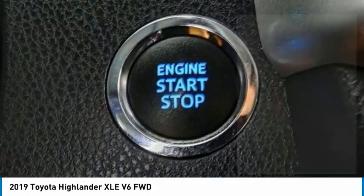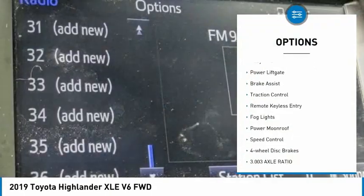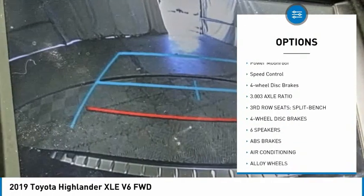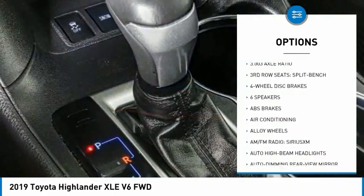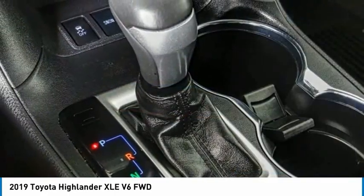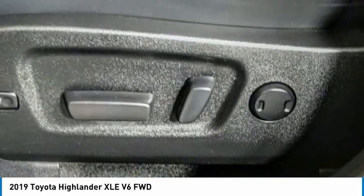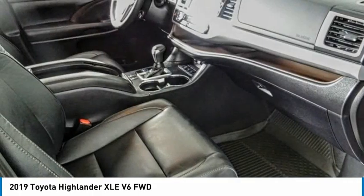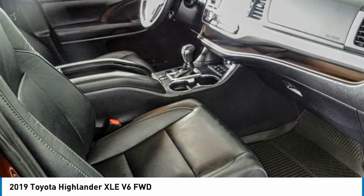Here are some of this vehicle's great options: electronic stability control, alloy wheels, power liftgate, brake assist, traction control, remote keyless entry, fog lights, power moonroof, speed control, four-wheel disc brakes. Take this vehicle for a spin and see why so many shoppers are now proud owners.